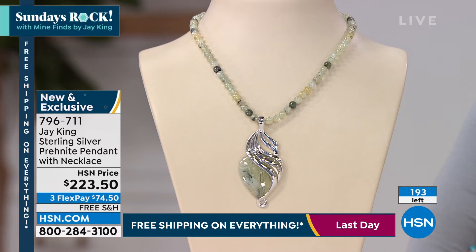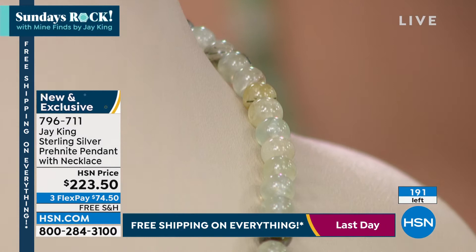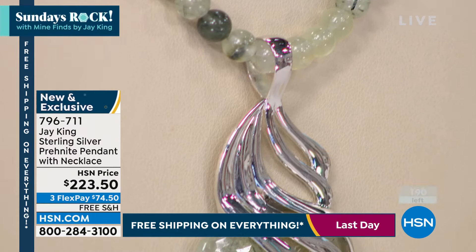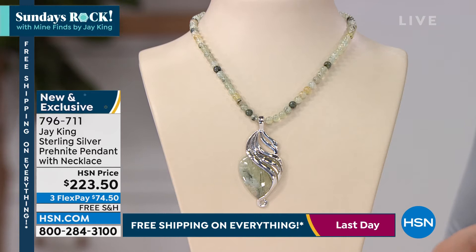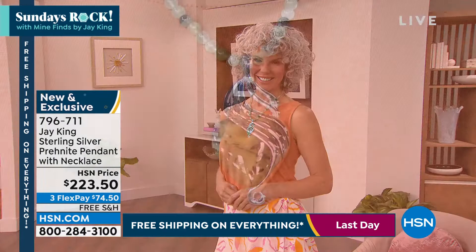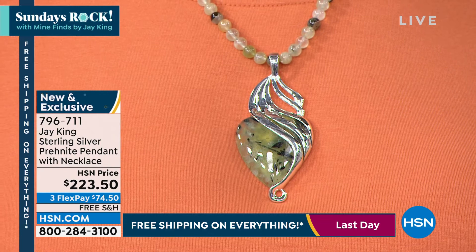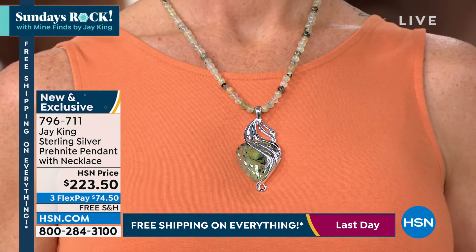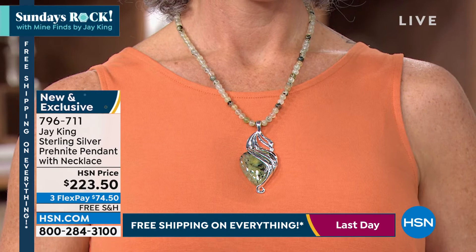If you like to collect things that are new, different, and unusual — things other people won't have — I guarantee when you wear this, unless they know your Mind Finds secret, nobody's going to have something like this. Even at the higher end for what we do, you're really almost buying at a wholesale cost at our normal markup because we are the manufacturer. You can't go buy this anywhere — this is made just for the show, for Sunday's Rock. The item number is 796711. We only have about 190 of them, so we don't have a lot.